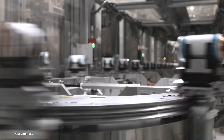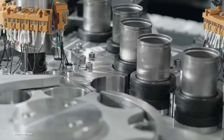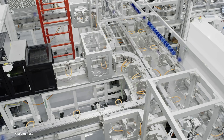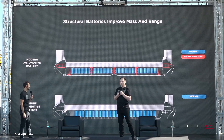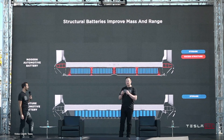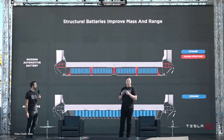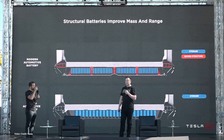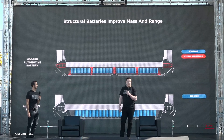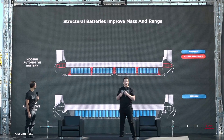Tesla, of course, with its new 4680 cells, hopes to dramatically reduce the cost of making electric car battery packs, which will in turn make the cars they're fitted into a lot more affordable. It's also proposed a new load-bearing structural battery pack setup, where battery cells aren't fitted into modules which are then placed in bricks inside a large battery pack, but are actually formed to build load-bearing structures within the vehicle's chassis. Using this technique, it is possible to dramatically reduce the amount of metal needed to make a car, since the battery pack can operate underneath the vehicle as both a traditional battery pack and a load-bearing member.